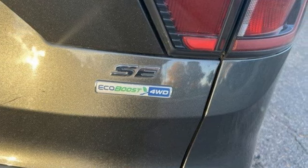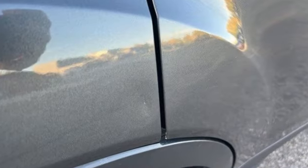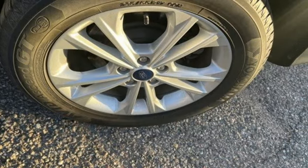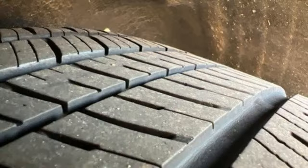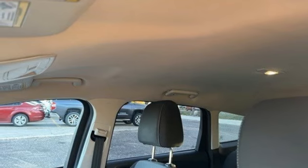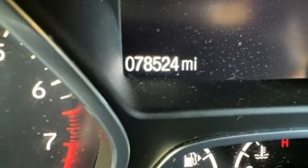Automatic transmission, dual zone climate control, wireless audio streaming, manual tilting steering column, app link, voice activation, active grille shutters, Bluetooth and EcoBoost engine. Ford has won over millions of loyal customers with a wide range of value-driven vehicles.